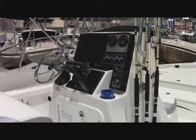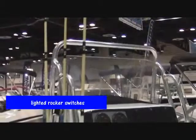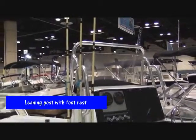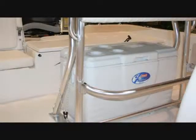As with all Blue Waves, this boat is equipped with the beautiful tall console and the beautiful Blue Wave dashboard with the lighted rocker switches. It's got tilt steering, deluxe Yamaha pinnacle controls, a removable windshield and grab rail.